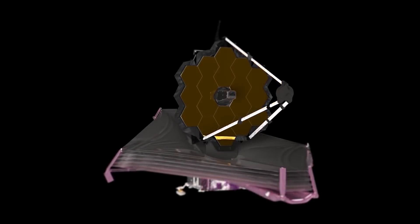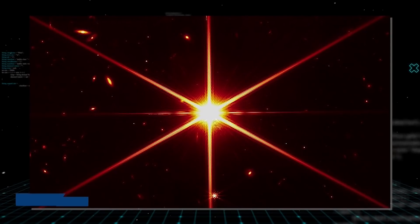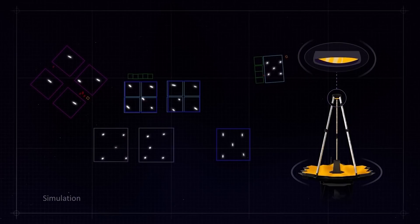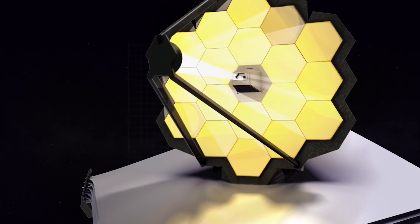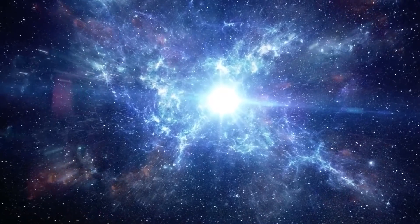The first image from the JWST was an 18-star mosaic taken in February. The image, which you can see on the screen, is a single bright star in the constellation Ursa Major, known as HD 84406. The star was seen in 18 different positions because JWST's mirror segments were still in the process of being aligned. This seemingly chaotic capture was a result of JWST's unaligned mirror segments reflecting light back into the telescope's instruments, and it was a vital part of preparing Webb for eventually taking stunning images of the universe.